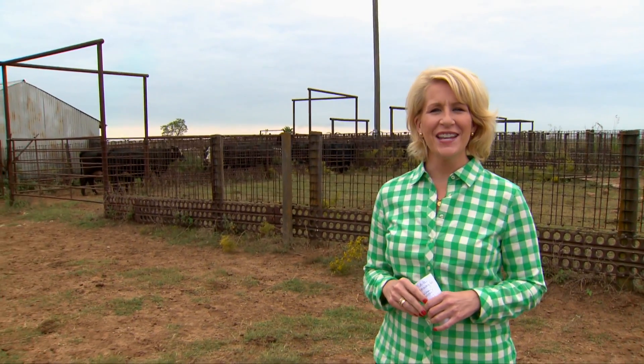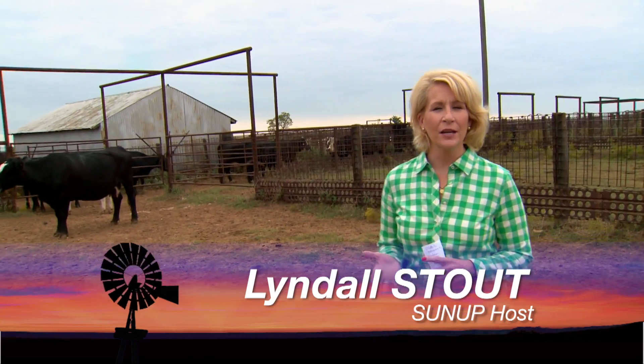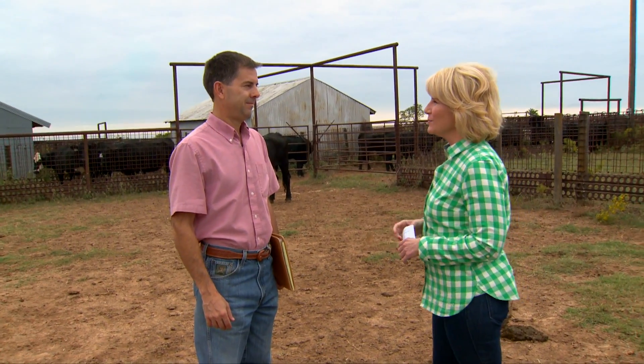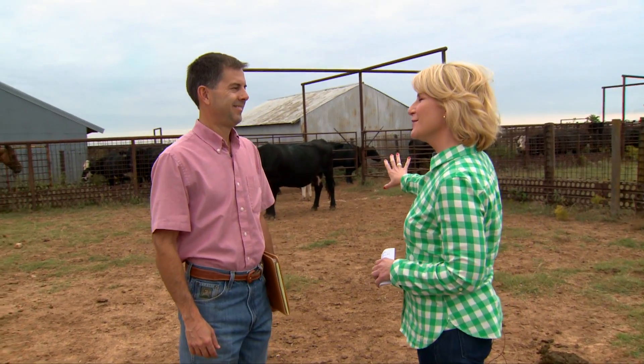Hello everyone and welcome to SUNUP. I'm Lyndall Stout. This morning we want to start off by talking about ways you can improve your cattle herd. We're here with Extension Beef Cattle Specialist Dave Lalman, and Dave, you have a real superstar here that you've been tracking for quite some time. Tell us about her.